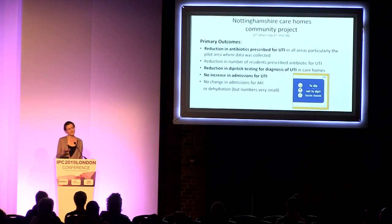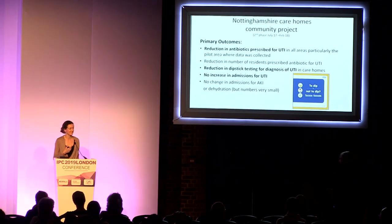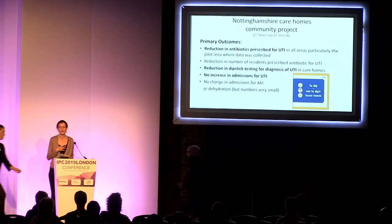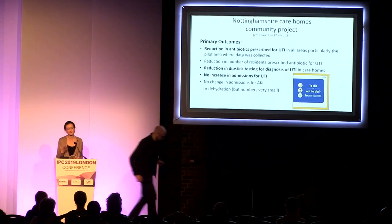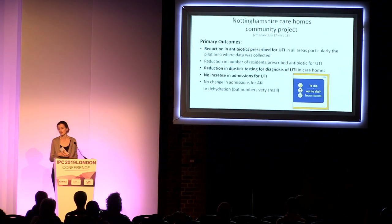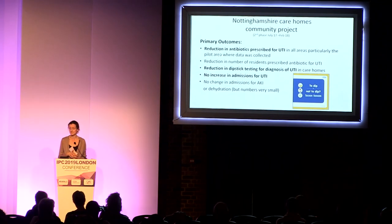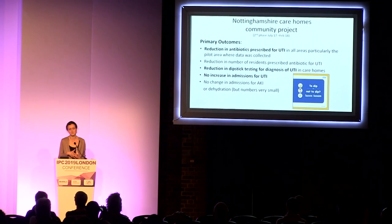We wanted to take this fantastic work and roll it out within the Nottinghamshire Care Home Community Project. Our primary outcomes were similar: we showed reduction in antibiotics prescribed for urinary tract infections, reductions in dipstick testing for the diagnosis of UTIs, with no increase in admissions for urinary tract infections.